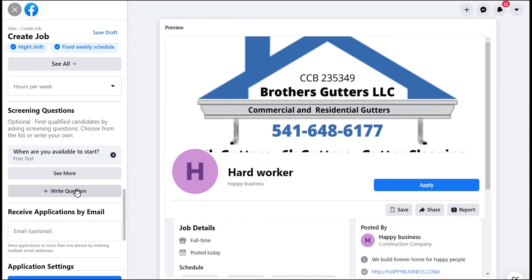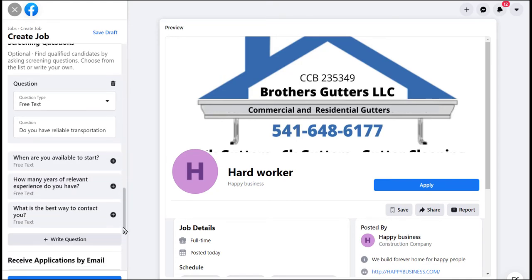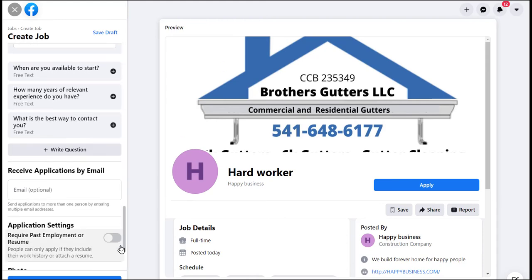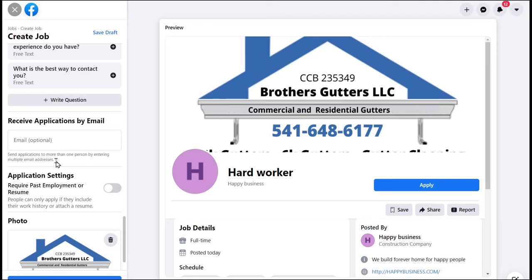For example, in the state of Oregon you cannot ask applicants if they have a criminal record, and there are a few other things you shouldn't ask. But you could ask things like 'Do you have reliable transportation?' or 'How will you get to work?' You can also ask things like how many years of experience they have, and what is the best way to contact them. It also allows you to send the application to more than one person by entering multiple email addresses.